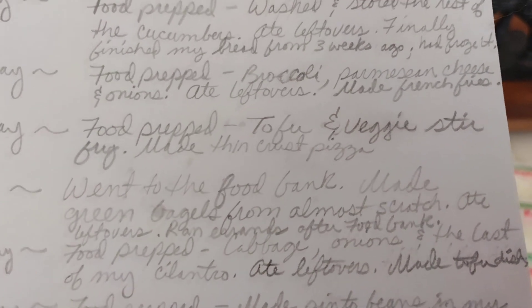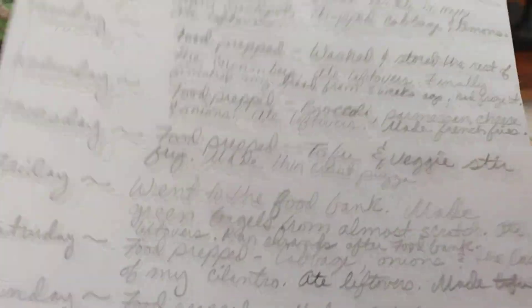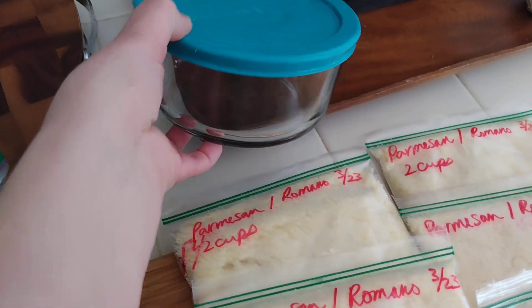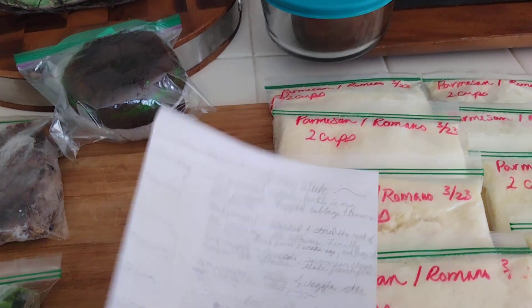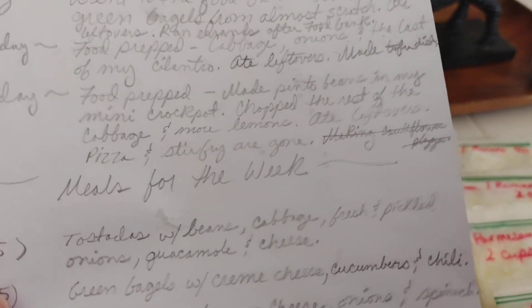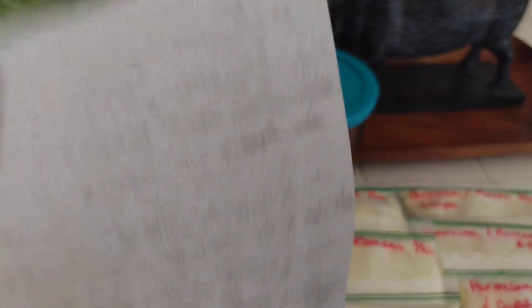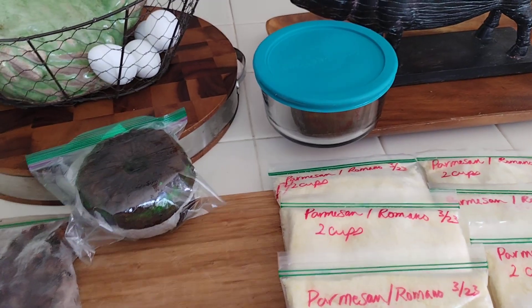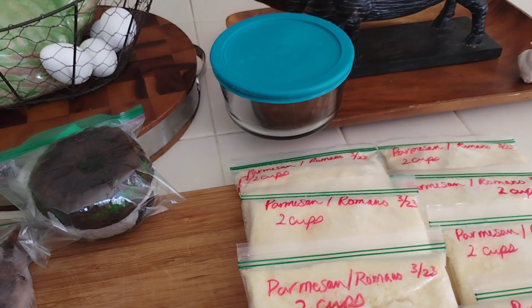On Saturday I food prepped again — I made shredded cabbage, red onions, and the last of my cilantro. I actually have one more bunch left. I store it in a container and eat it throughout the week with different things, like tacos, on top of beans, or on top of my bagel. I also made a tofu dish — it was probably just two servings — and had that on Saturday.